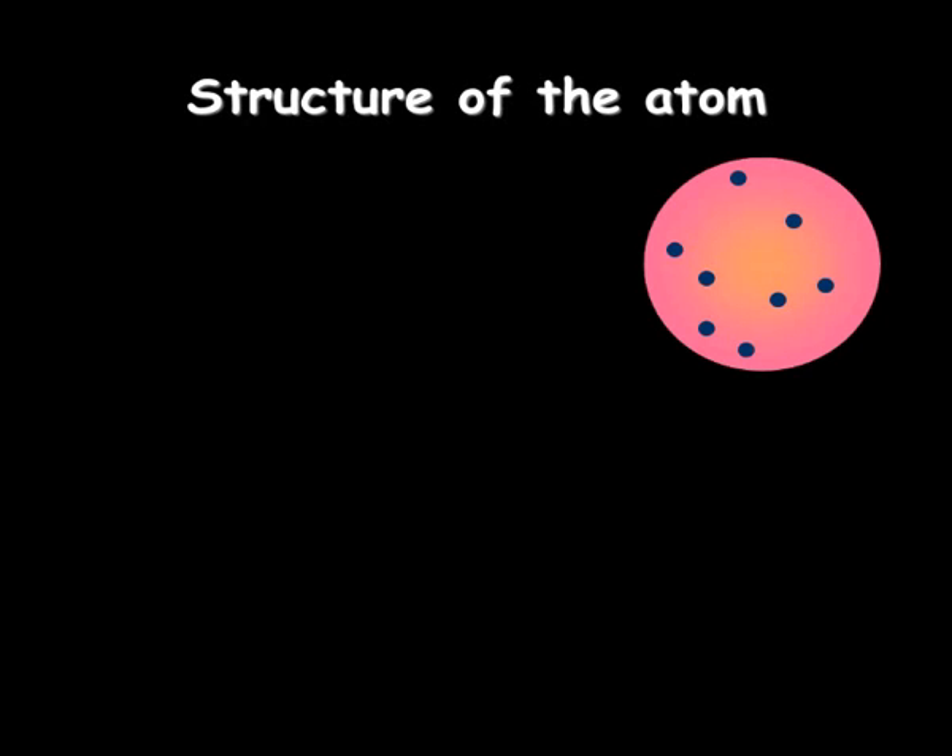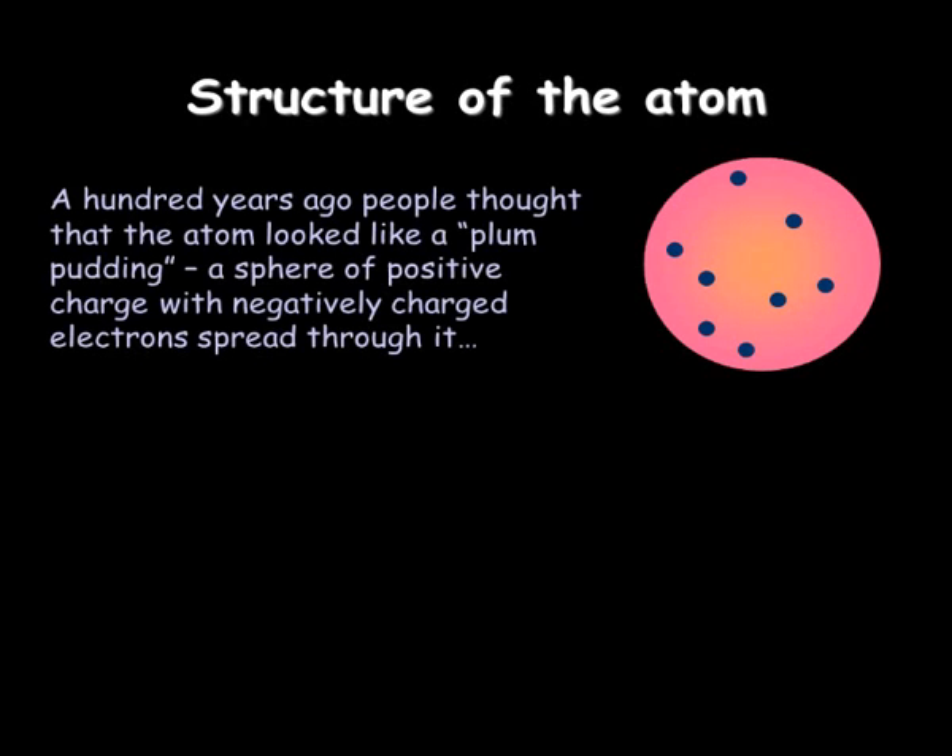Until 100 years ago, people thought that the atom was a bit like a pudding. They called it a plum pudding at the time. It's like a sphere, like a ball, with charges dotted around inside of it. And everybody thought this was a good model of what the atom actually looked like.